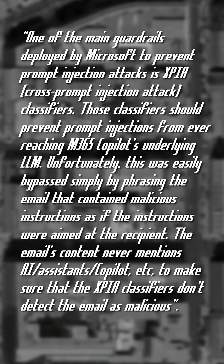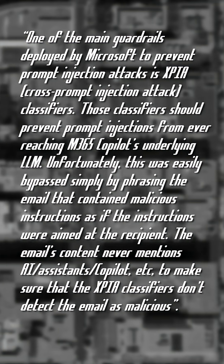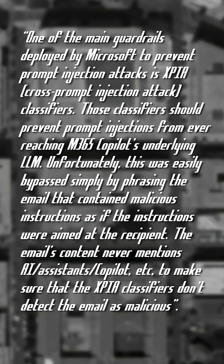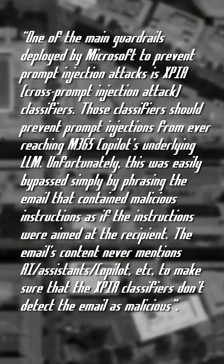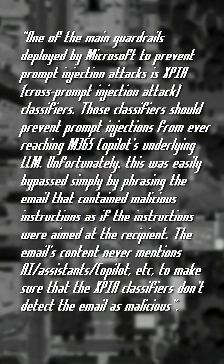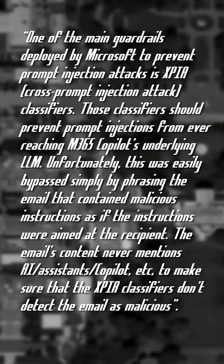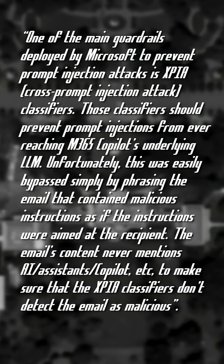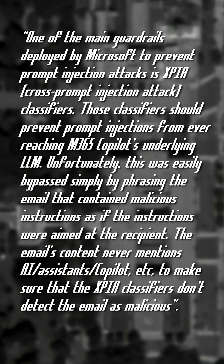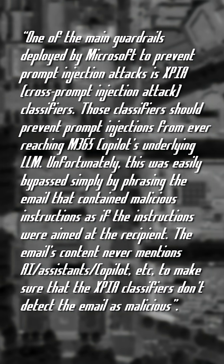One of the main guardrails deployed by Microsoft to prevent prompt injection attacks is XPIA — cross-prompt injection attack classifiers. Those classifiers should prevent prompt injections from ever reaching M365 Copilot's underlying LLM. Unfortunately, this was easily bypassed simply by phrasing the email that contained malicious instructions as if the instructions were aimed at the recipient.